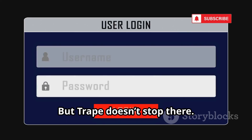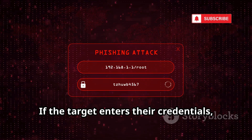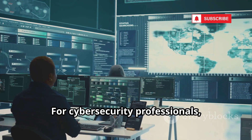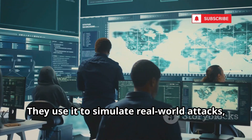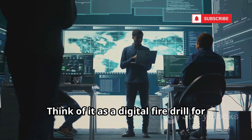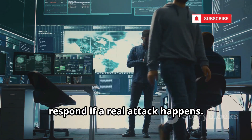But Trape doesn't stop there. It can also launch phishing attacks by creating convincing fake login pages for popular sites like Facebook or Google. If the target enters their credentials, Trape captures them instantly, demonstrating just how vulnerable people can be to social engineering. For cybersecurity professionals, Trape is an invaluable tool. They use it to simulate real-world attacks, test their defenses, and uncover weaknesses before actual hackers can exploit them — like a digital fire drill for companies.